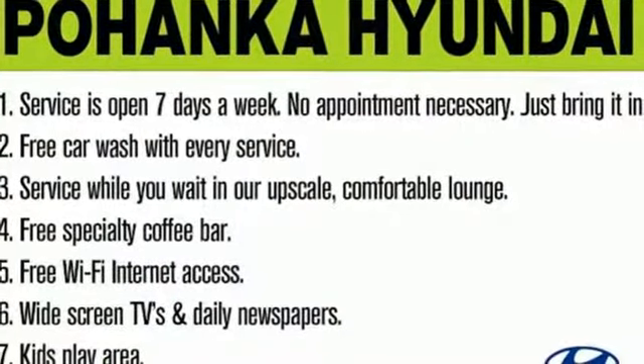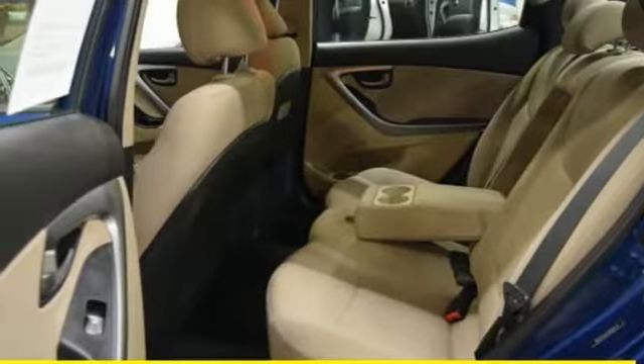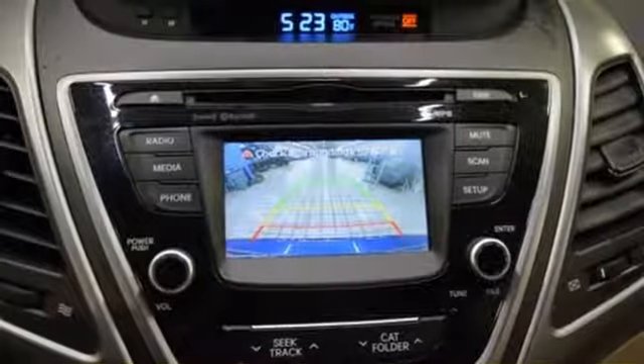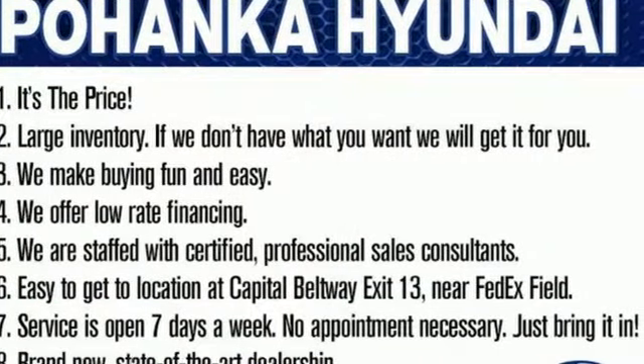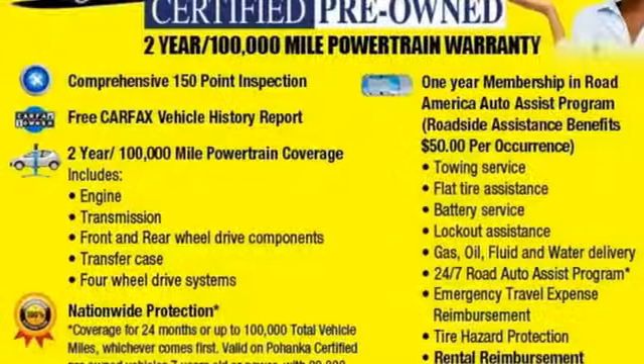The vehicle stability management system and hill start assist control provide added confidence, and standard features like Sirius XM radio and iPod USB and auxiliary audio inputs proves once again this Elantra gives you more. If you're looking for reliability and efficiency, this Hyundai is the smart choice.